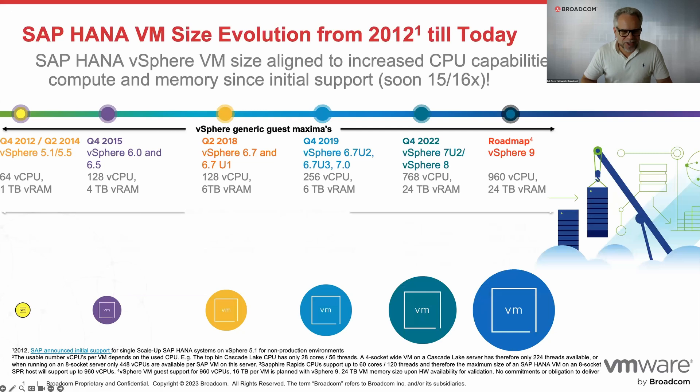I worked with both of these guys really closely for years. I was part of the SAP HANA team here at VMware. Todd was part of the team when we all started this journey. I wanted to show this monster VM story we had, because at the time when Todd started with me back in 2011, 2012, we had the idea of a monster VM with a 1TB large size and 64 vCPUs.